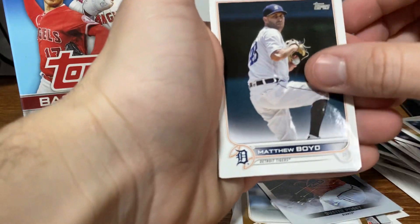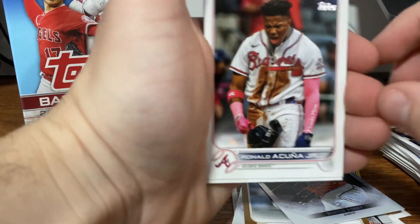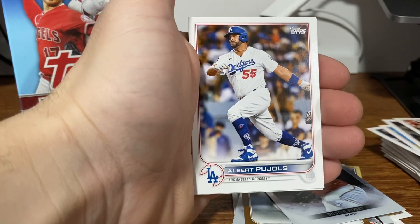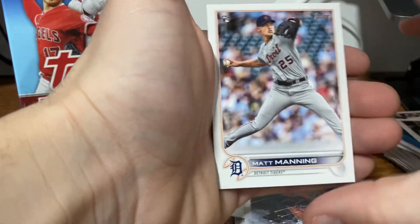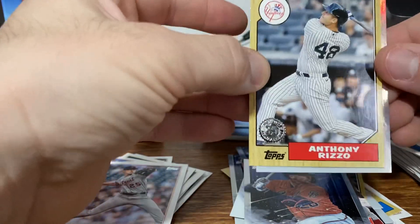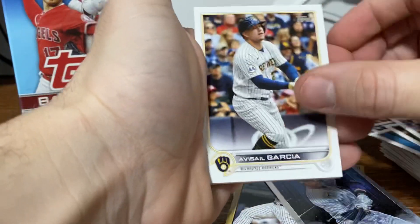We got Ty France, Boyd, Austin Meadows — so much base. Valdez. I love that Ronald Acuna — not rookie, that would be amazing. Acuna, Soto right behind it, Pujols. Some good vets. Parra, Naylor, Walker, Matt Manning rookie. Rosario. And then we got an Anthony Rizzo 87 Topps. And another Judge Stars of the MLB. So far, striking out on the Wander front. I mean, it's a pretty huge checklist, so the odds are amazing.